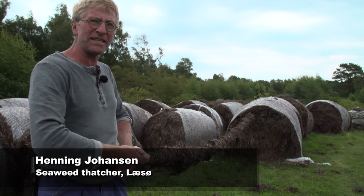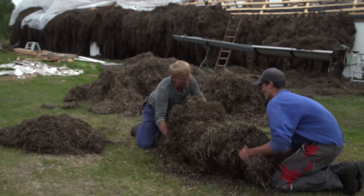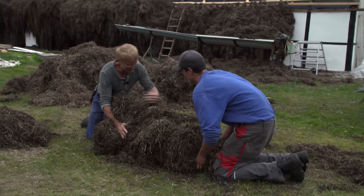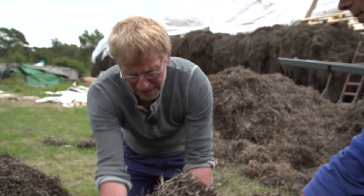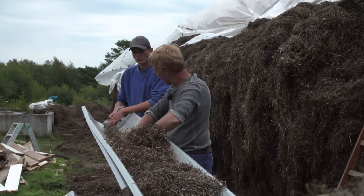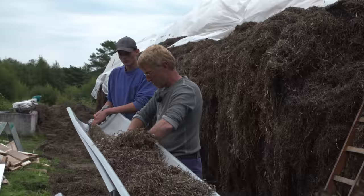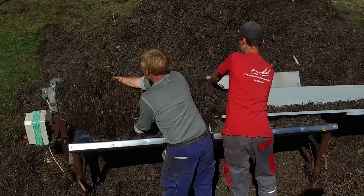If the seaweed is of the finest quality, you can create a tail of 4 meters in length and use it for making washers. A washer is twisted seaweed with a body and a long tail that can be tied on the bottom batten. In the old times, the washers were twisted on the ground. But through experimenting, a seaweed thatcher from Læsø found that a power drill and a homemade machine for twisting are just as good as using hands to twist the washers on the ground.